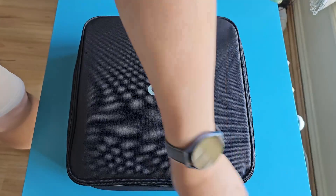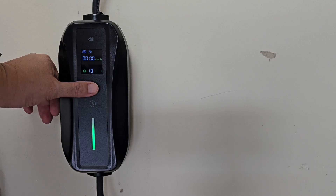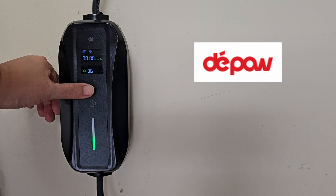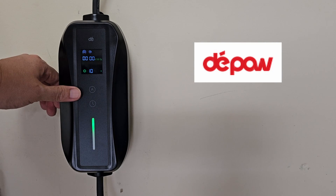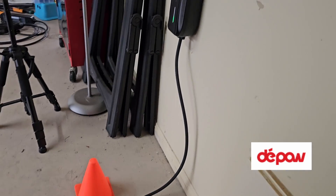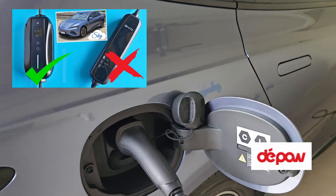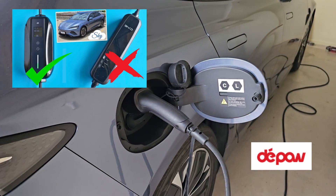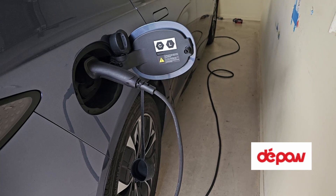Before I do my second test, I need to charge up my BYD SEAL. And I'm glad I have this adjustable power charger from DePau. It allows me to charge up my BYD SEAL in 2 nights instead of 3 or 4 nights. I've been using this DePau EV charger for about 3 months now, and I'm quite happy about it. Check out my video on this DePau charger using the link in the description. Thanks to DePau for sponsoring this video.